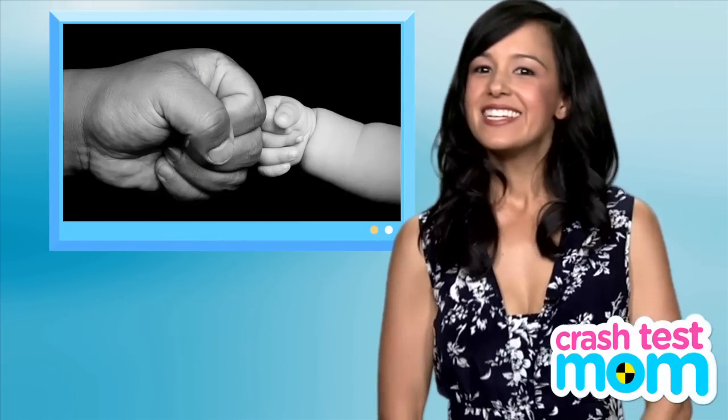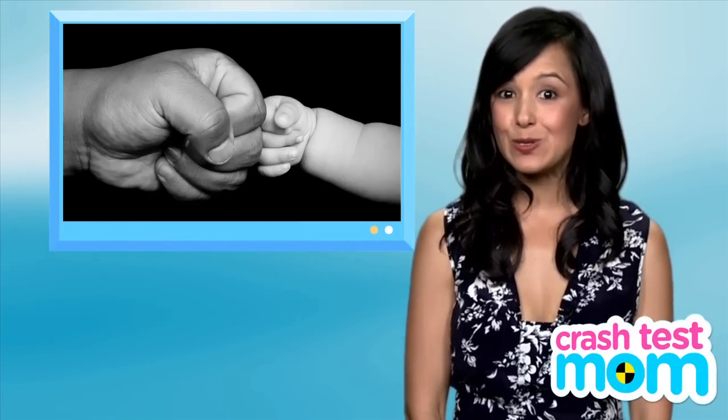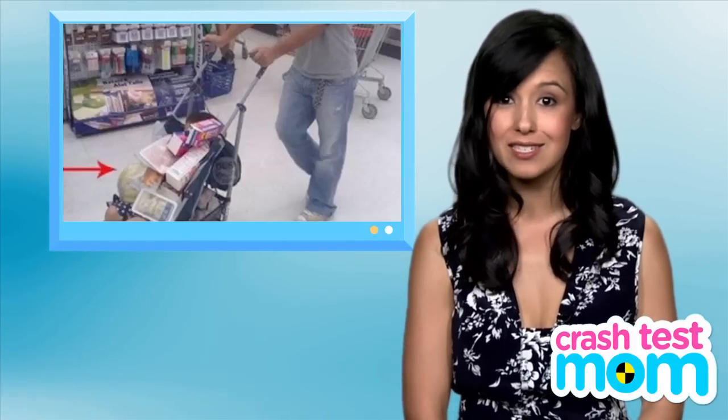Happy Father's Day! Daddies may not always choose their baby gear, but they always have something to say about it — especially if it is bulky, inconvenient, or frustrating, like most baby gear is.